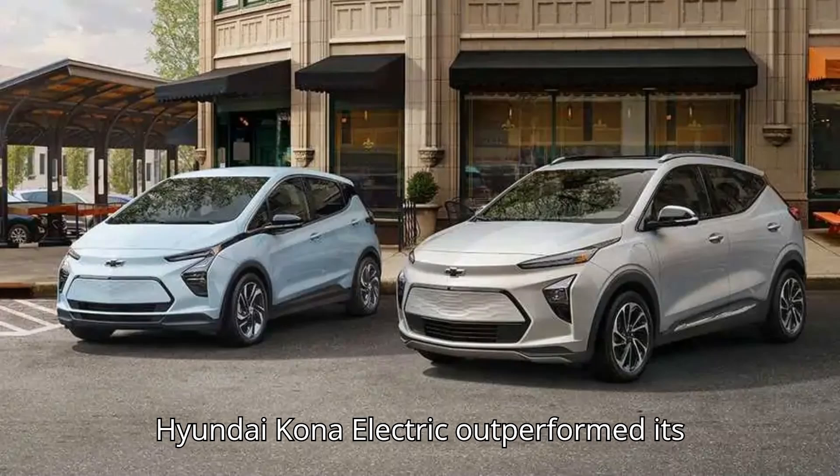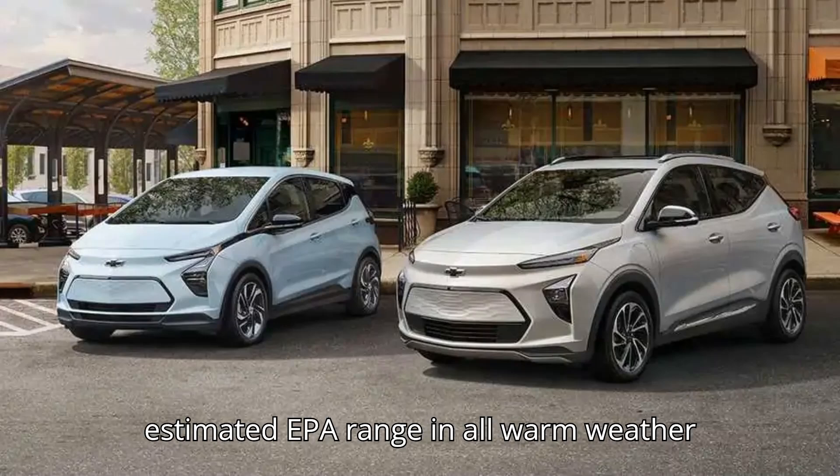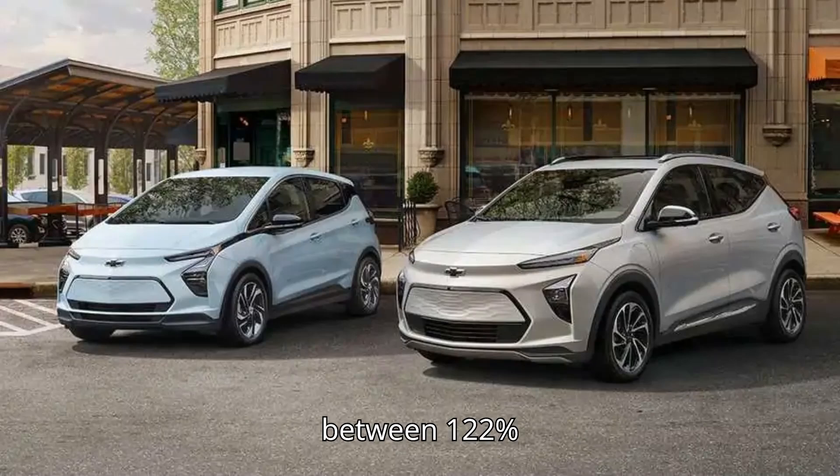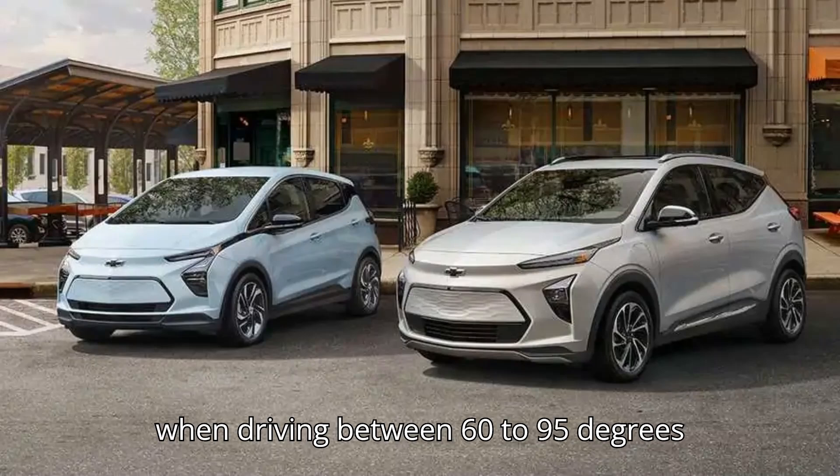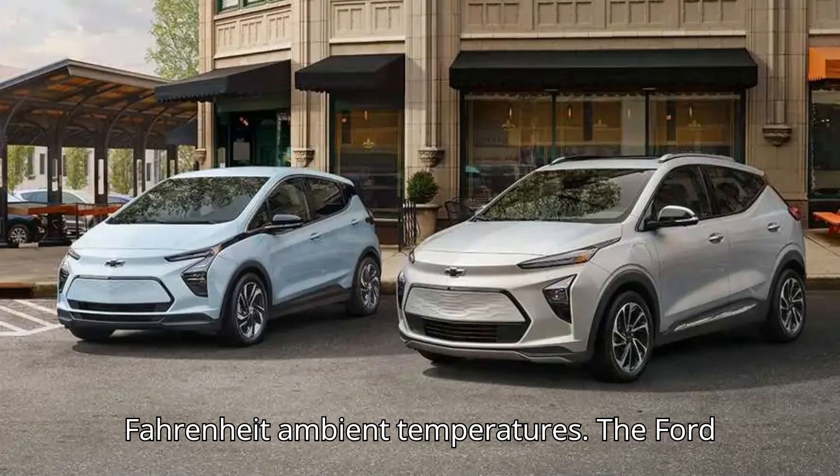The Hyundai Kona Electric outperformed its estimated EPA range in all warm weather conditions, offering between 122% and 130% of its advertised range when driving between 60 to 95 degrees Fahrenheit ambient temperatures.